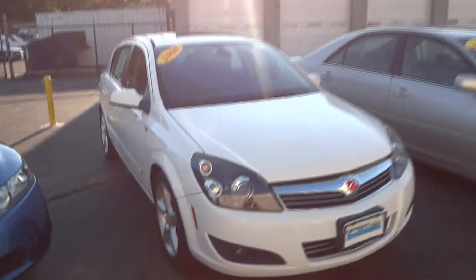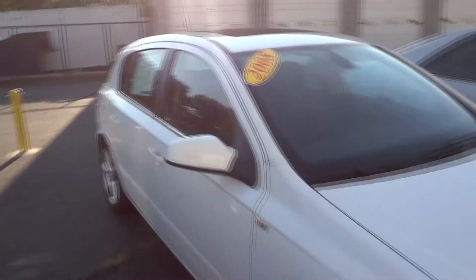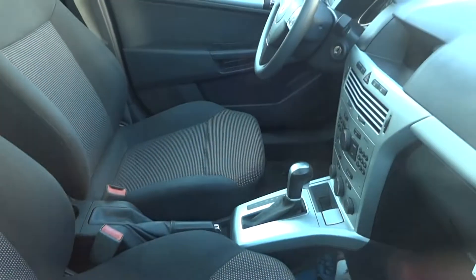This is a 2008 Saturn Astra XL with protective beam headlamps, fog lamps, and NLA rims. It has a 1.8-liter four-cylinder engine, and I believe that is a four or five-speed automatic.